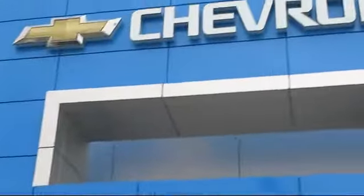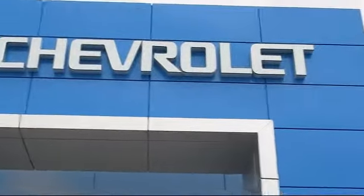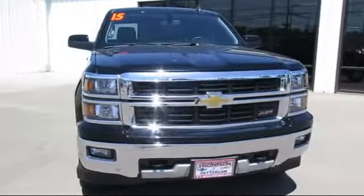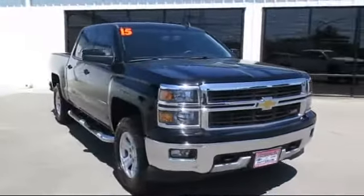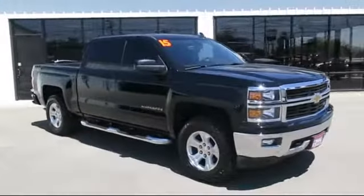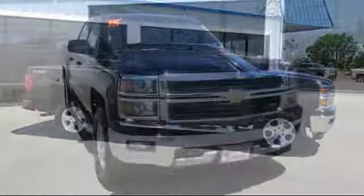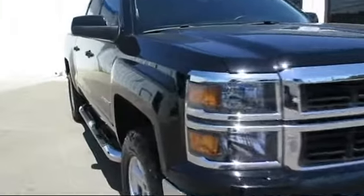Welcome to Thompson Chevrolet. Here's a look at one of our pre-owned vehicles from our great selection of cars, trucks, and SUVs. It comes equipped with a running board package, premium wheels, privacy glass, keyless entry, OnStar, tow package, and premium sound system.